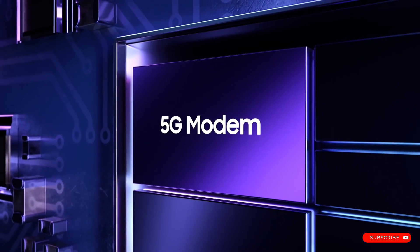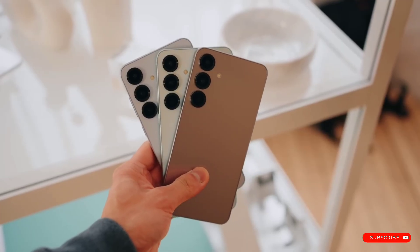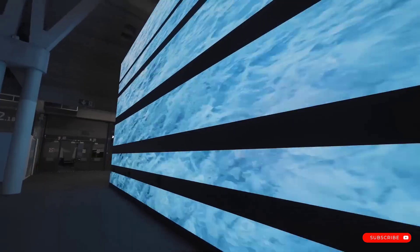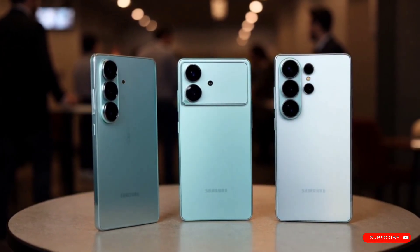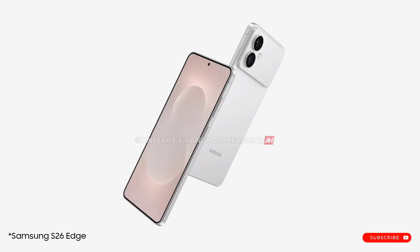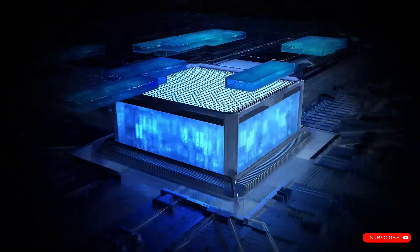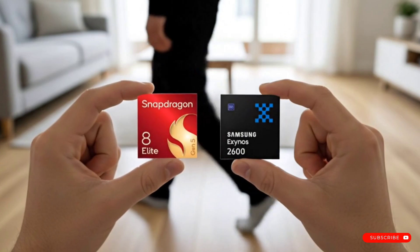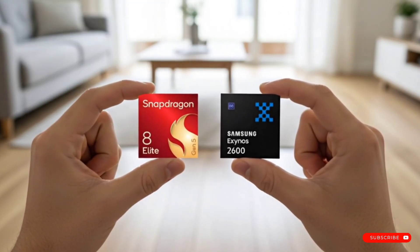Let's get into the details of the Galaxy S26 series. As you probably know, Samsung is expected to launch this next lineup of non-foldable flagships in February 2026. We're looking at three devices: the Galaxy S26 Pro, the Galaxy S26 Edge, and the Galaxy S26 Ultra. The leaks have long suggested a regional chip split was coming, with most markets getting the Exynos 2600, while some others would get a Qualcomm Snapdragon processor.